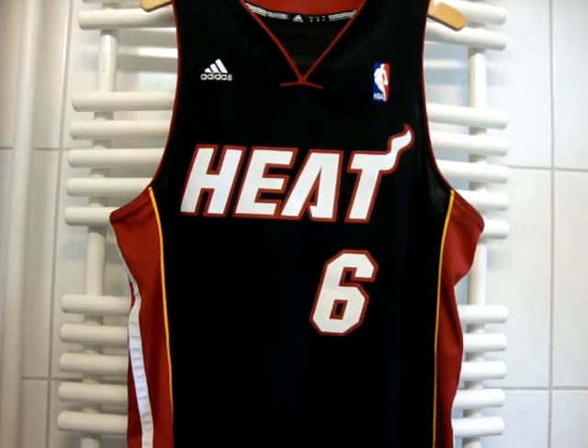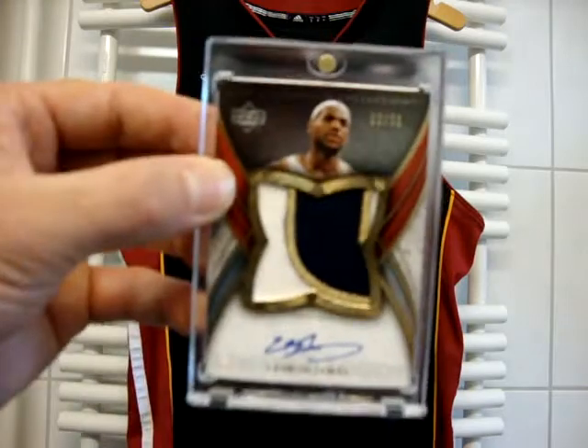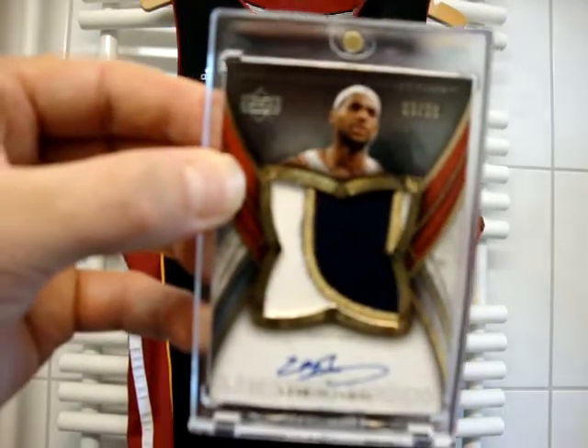Hey everybody, LeBron James BGS Gems back again. The playoffs are coming up in a couple of weeks and I'm selling a couple of cards, three or four cards from my PC. I just wanted to show you guys and see if anyone's interested in buying. First one is the 06-07 LeBron James Exquisite Limited Logos.